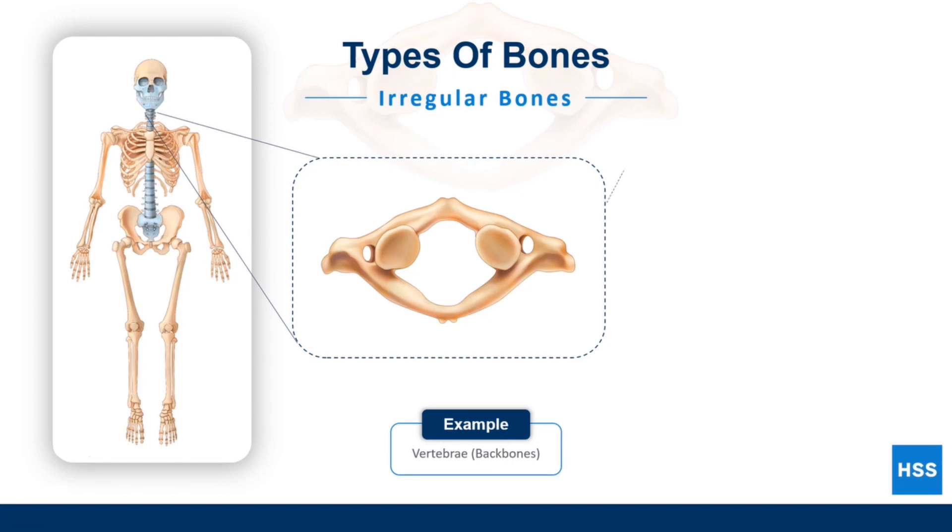Irregular bones are a group of 33 oddly shaped bones that don't fit into the other groups. They are found in places like the face, back, and pelvis. The vertebrae, or the bones of the spine, are irregular bones that have to be strong enough to support the body's weight and protect the very delicate spinal cord.